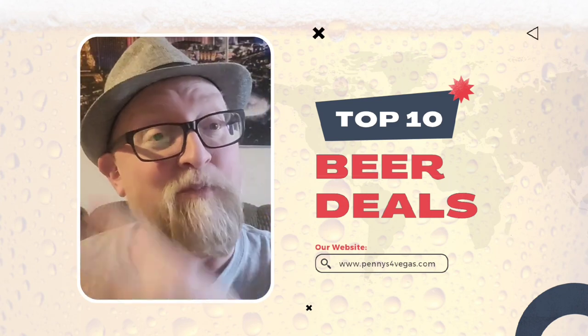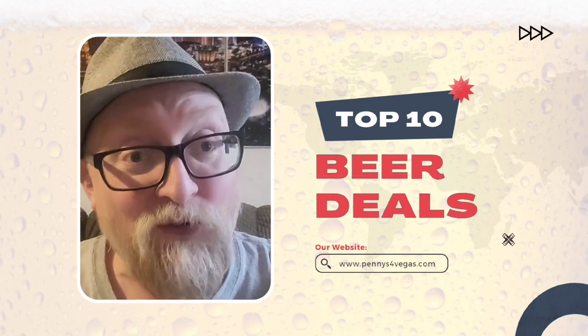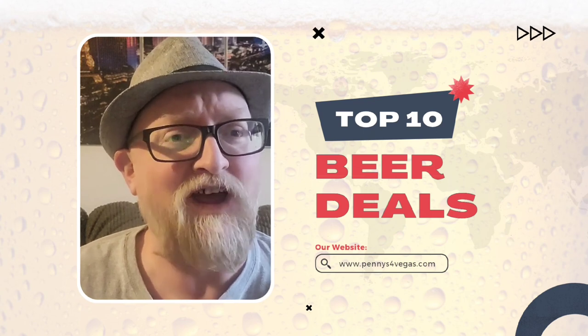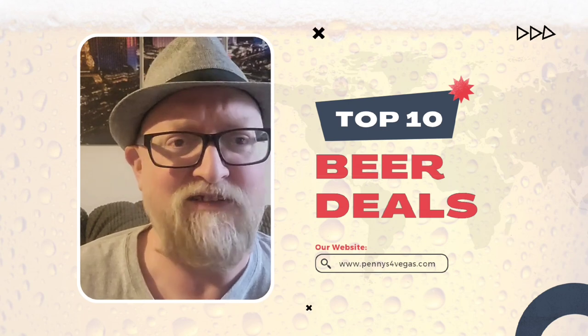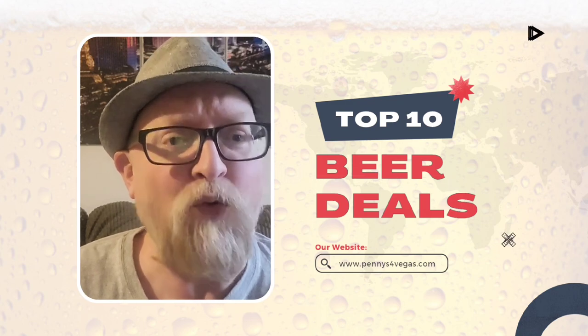Coming in at number 4 we have the ABC Stores. I usually hit up the ones at Planet Hollywood — there are two on either side of the casino — and they have two Budweisers for five bucks. I think this deal also includes Bud Light. That's number 4.